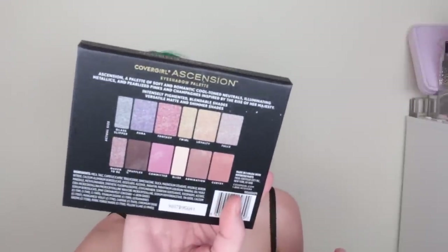So there are four eyeshadow palettes this size, and these are exclusively at Walmart. I have to take this off — there are little things inside that are stabbing me right here. So I'll just take my crown off for now. There is Ascension — I think this one is broken, I saw stuff coming out. It's more romantic nude tones. It says: a palette of soft and romantic cool tone neutrals, illuminating metallics, and paralyzed pinks and champagnes inspired by the rise of her majesty. Here are the actual shades.